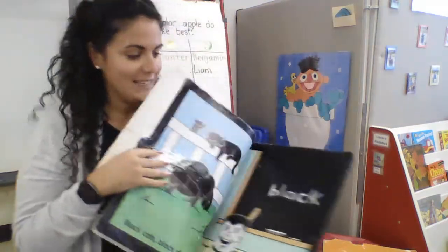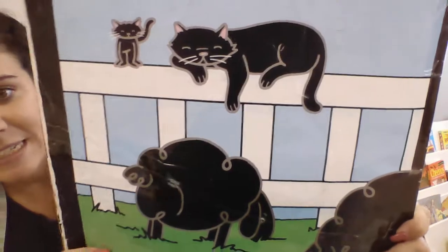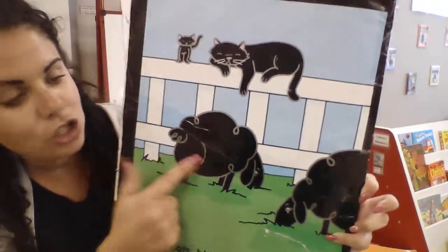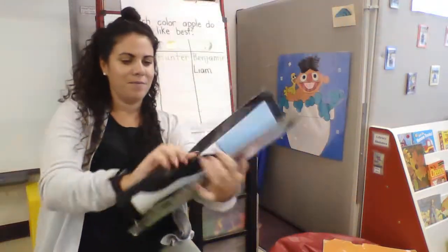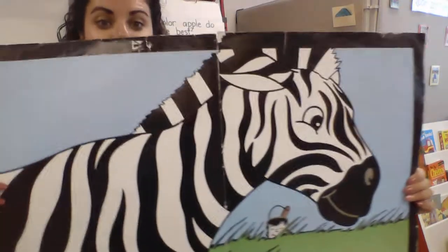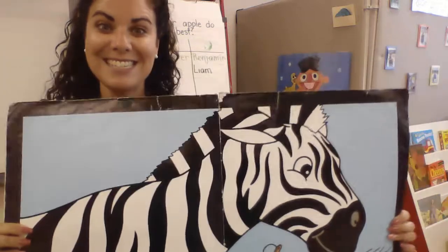Okay, let's see what we can find in our black book — that is our color black. I see two black cats and two black sheep. Whoa! Do you know the name of this animal? That's right, it's a zebra.